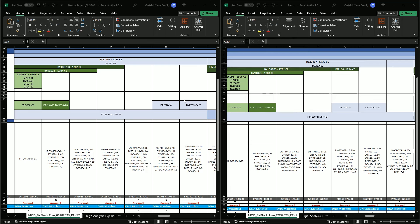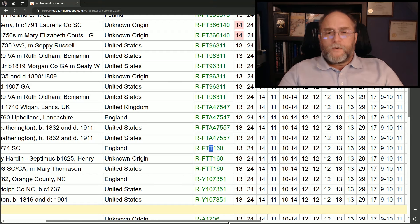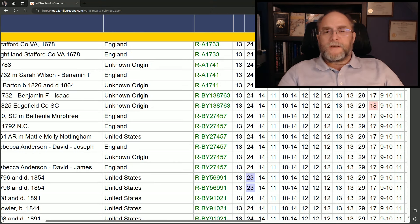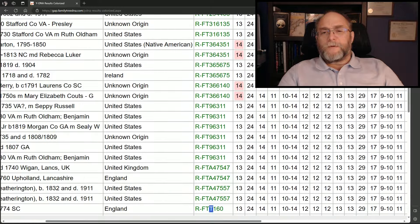Notice the FTY814 group of individuals. The three here have actually been separated into the now FTT160. However, we had already defined them because they had this unique STR in the FTDNA Big Y. The other individuals that used to match with them — one, two, three, four, five, six — still appear with the BY27457, while the other three individuals separated out with FTT160.